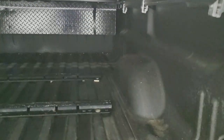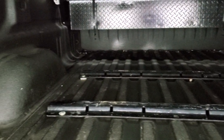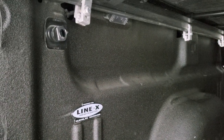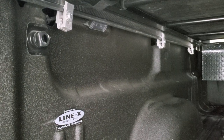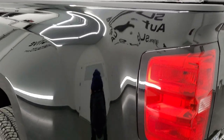It comes with a TruXedo roll-up tonneau cover — I've got the same one on my truck, they're really nice. I didn't see any major rips or tears on there. It comes with a LINE-X spray-in bed liner, fifth wheel bed rails, 7-pin wiring, and it does have LED bed lights up there — there's one on each side — as well as a couple of side box tie-downs. The tailgate shuts nice and solidly.